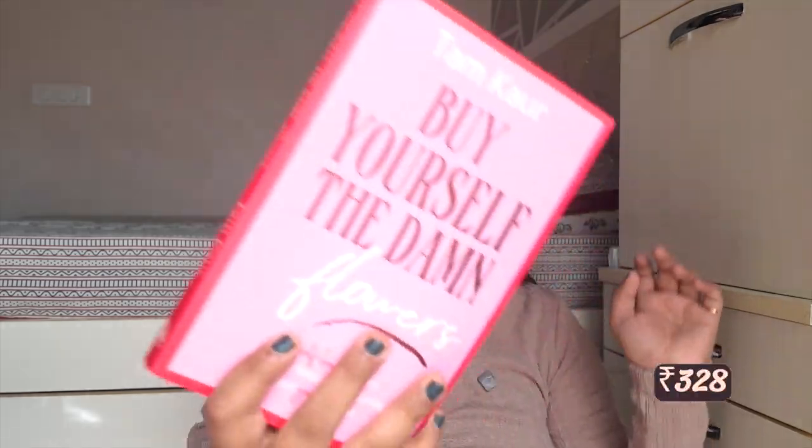Then I got a book — 'Buy Yourself the Damn Flowers' by Tamsyn. I've been following her for a very long time, I pre-booked it and got it on launch day. I read a chapter but then got caught up with other things and stopped. I need to resume it now. Her YouTube channel is all about self-love and self-care, and the book is a self-love guide to growing, healing, and learning to put yourself first. I'll let you know how I find it once I finish reading.